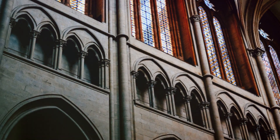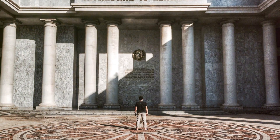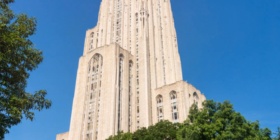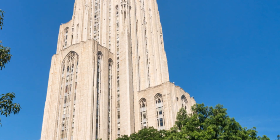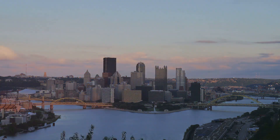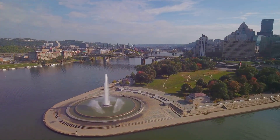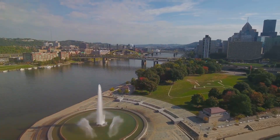Last but not least, we're finishing our tour at a truly unique landmark — the Cathedral of Learning. This skyscraper isn't just any building; it's the tallest educational building in the Western Hemisphere. These rooms, located on the first and third floors, represent the cultures of different ethnic groups that settled in Pittsburgh. It's a beautiful blend of history, culture, and education, and definitely worth a visit.